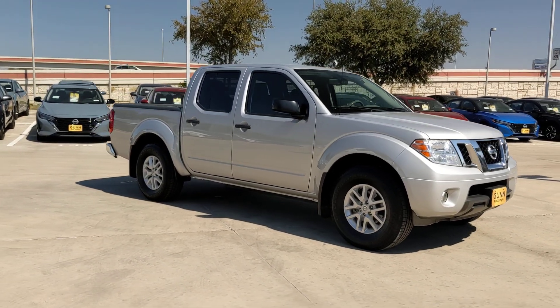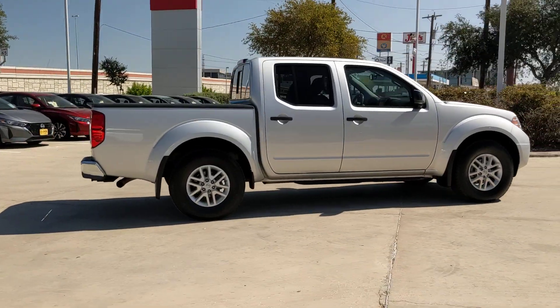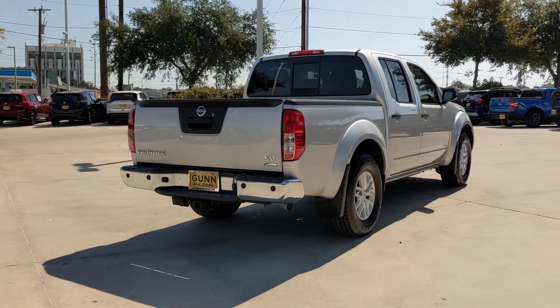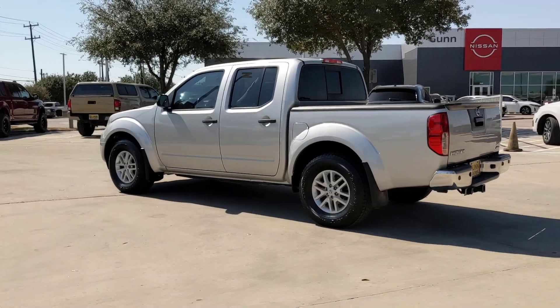Introducing the 2019 Nissan Frontier. With less than 30,000 miles on the odometer, this vehicle provides excellent value. Make comfort and convenience part of every job in this well-equipped Frontier. This mid-size pickup is built to work as hard as you do, and it's available at an exceptional value.